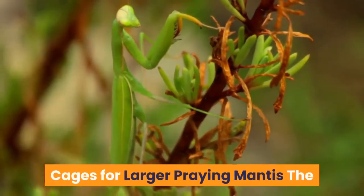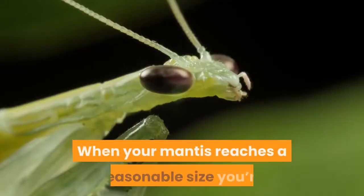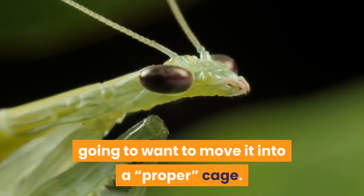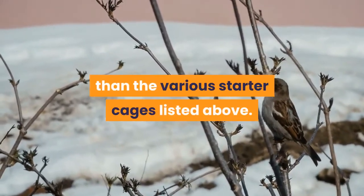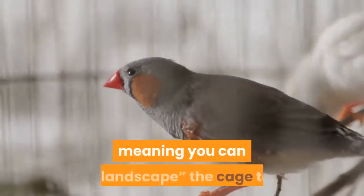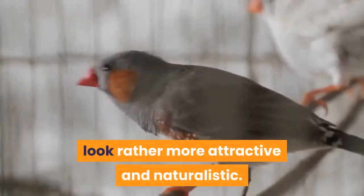When your mantis reaches a reasonable size you're going to want to move it into a proper cage. Doing so allows you a far better view of your pet than the various starter cages listed. In addition it allows you more flexibility in terms of cage design, meaning you can landscape the cage to look rather more attractive and naturalistic.